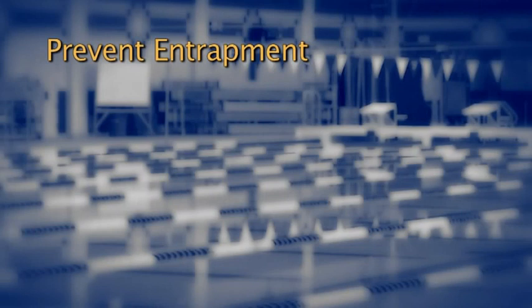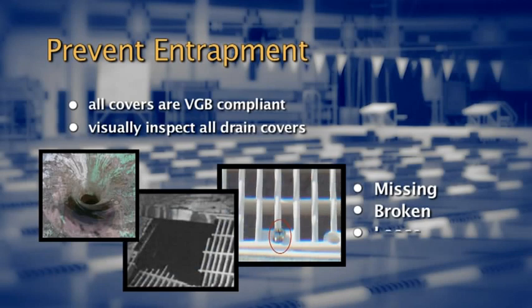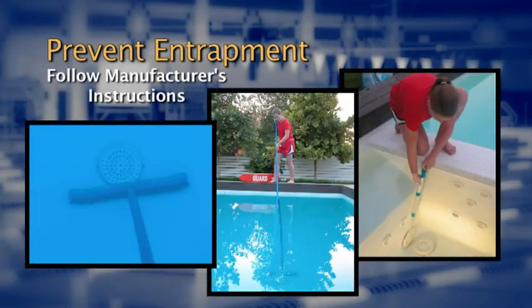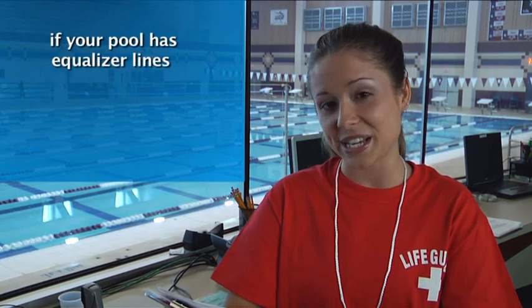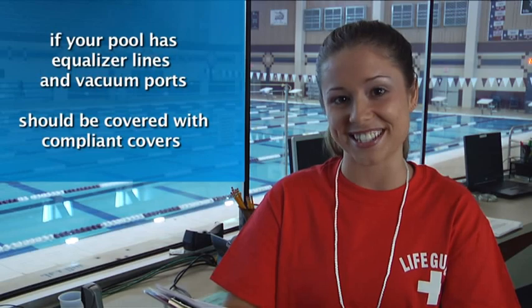What should a lifeguard or facility manager do to help prevent entrapment? Just follow these steps. First, make sure all the covers in your facilities are VGB compliant. Next, before opening each day to the public, visually inspect all covers to make sure they're secure. If any cover is missing, broken, or loose, close the pool immediately and have the cover repaired by a professional. Follow the manufacturer's instructions for physically inspecting the drain covers for your pool. Finally, if your pool has equalizer lines and vacuum ports, these submerged openings should be covered with compliant covers as well.